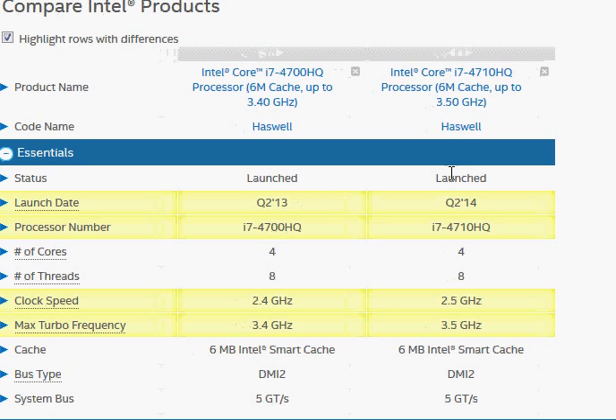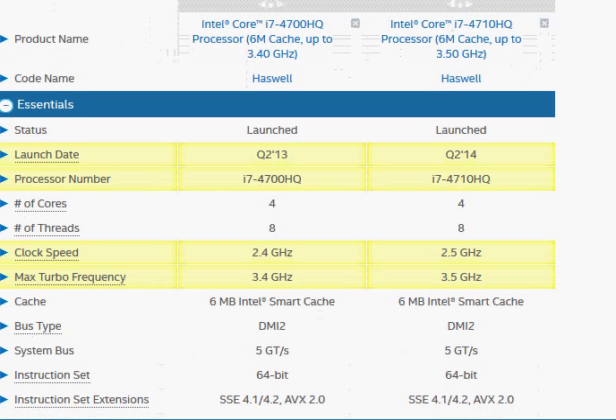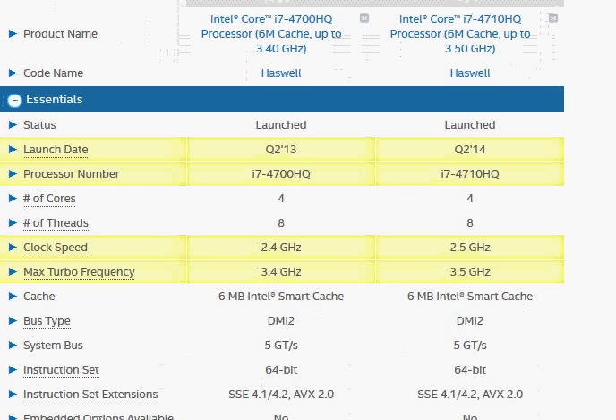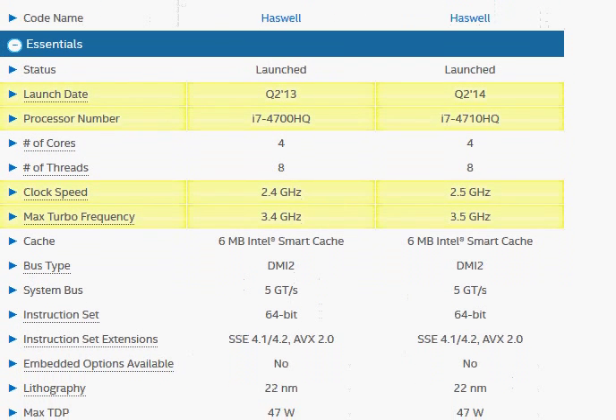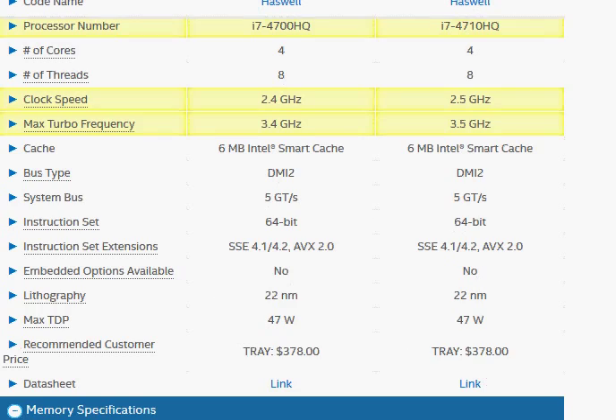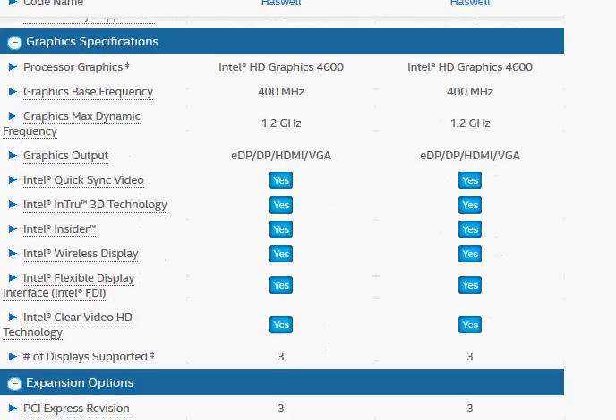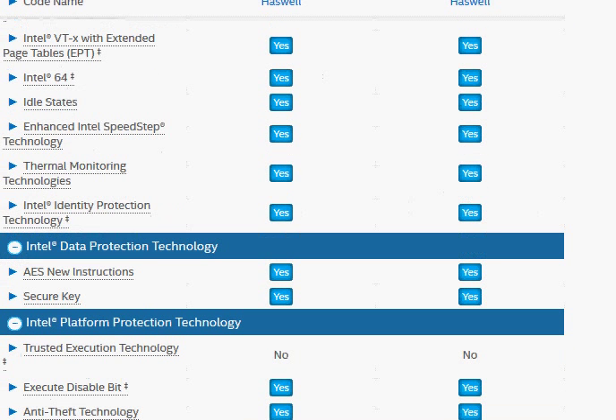Pretty much the same. The 4710HQ was launched recently with this clock bump, potentially due to a better or more mature manufacturing process. Both of them have the same Smart Cache and pretty much everything else is the same specification. We hope this comparison is helpful — leave your comment in the comment section below. Thank you.